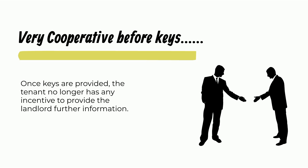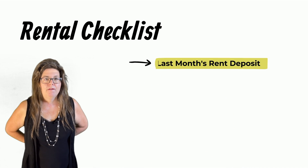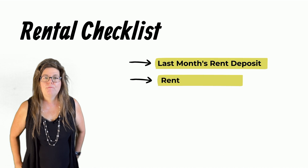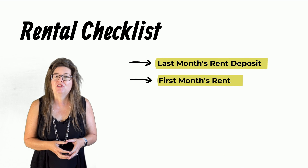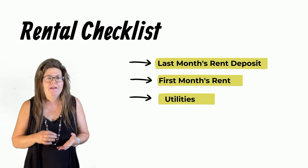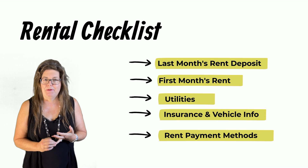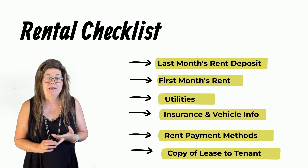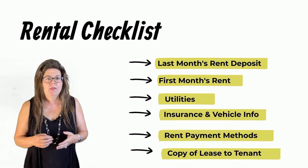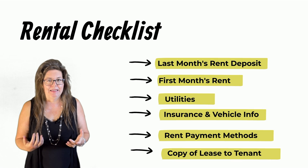Go over your checklist to ensure you have everything you need, such as last month's rent deposit, first month's rent, confirmation that the utilities were switched into their name if applicable, insurance information, vehicle information for parking, determine future rent payment methods, completed condominium forms if applicable, and ensure the tenant has received a copy of the lease and any addendums.